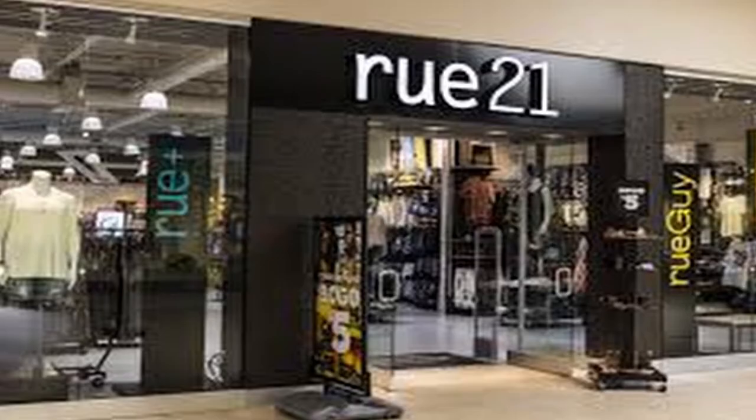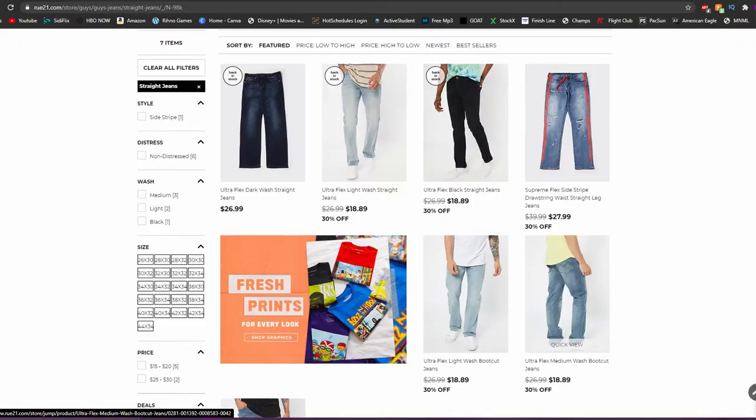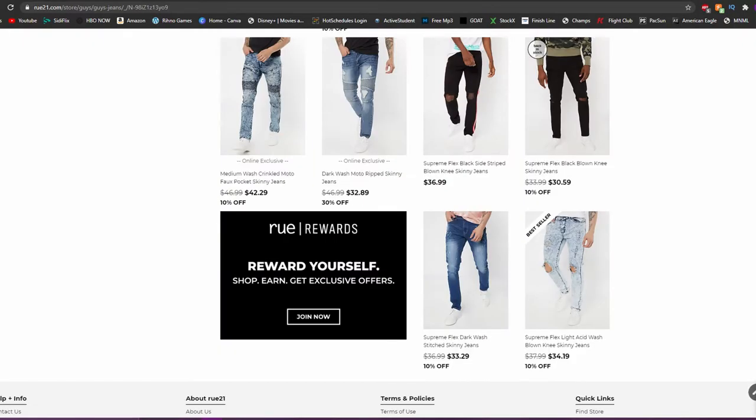A couple notches up on the list, I have Roots21. It's a little bit more expensive than Hollister, but only by about $10 — you can find jeans for like $30 to $40 on there. What I really like about Roots21 is it has a bunch of different styles: biker stuff, skater stuff — all types of styles in one store. Just like Hollister, they have sales all the time: 60% off, 80% off, literally every time I get on the site.